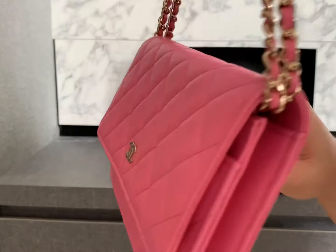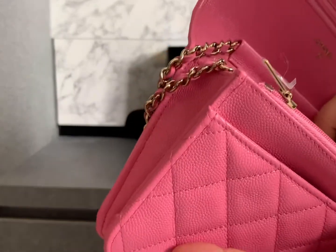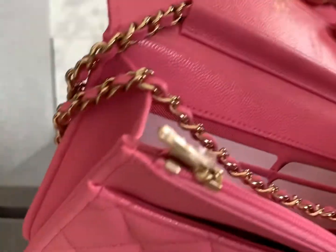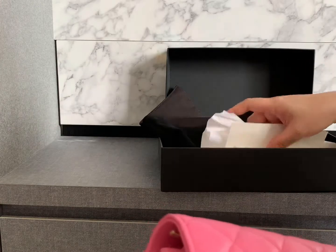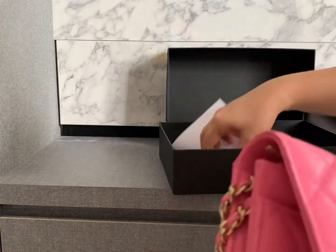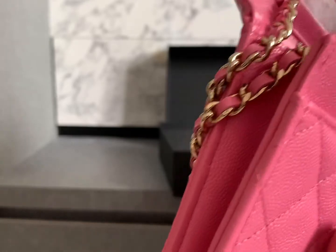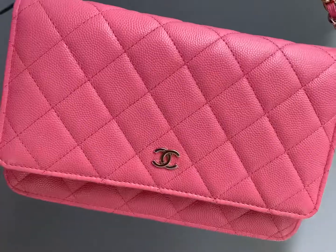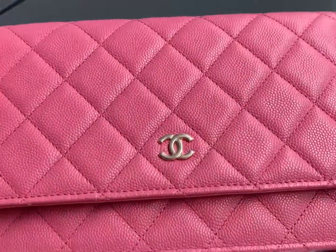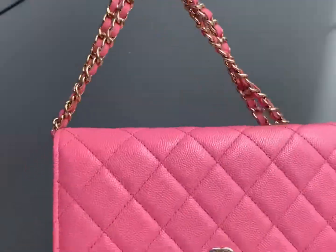I'm so happy I could find this color. The price is now very high — $3,950 or $3,990, almost $4,000. I think two years ago the WOC was not this expensive. Let me know in the comments if you think the WOC is more useful or practical compared to the mini square or mini rectangle, because my mini rectangle in purple can't fit too much — just enough for a weekend outing.